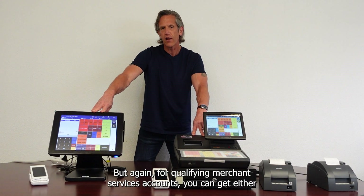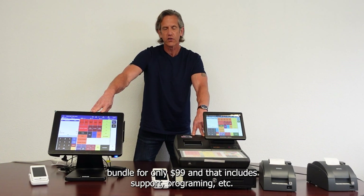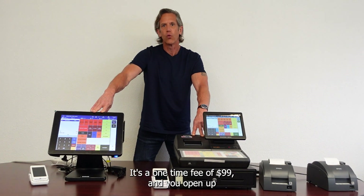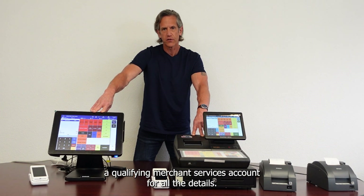For qualifying merchant services accounts, you can get either bundle for only $99, and that includes support, programming, etc. That's not $99 a month — it's a one-time fee of $99 when you open a qualifying merchant services account.